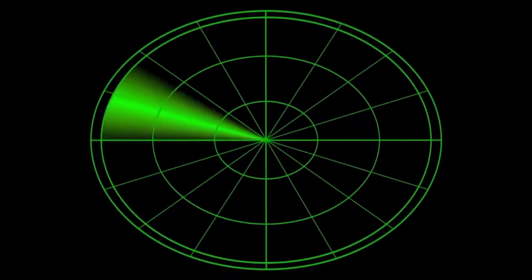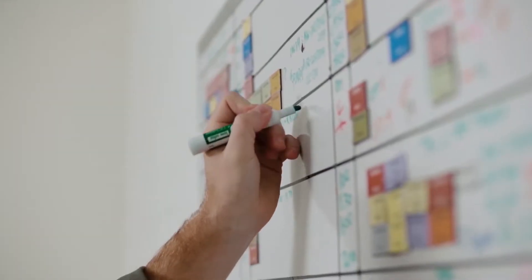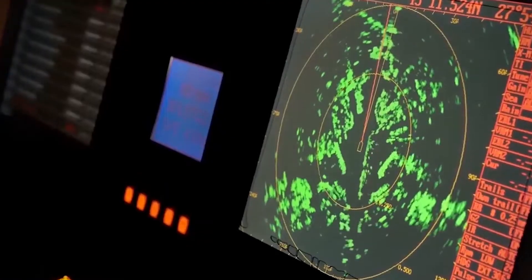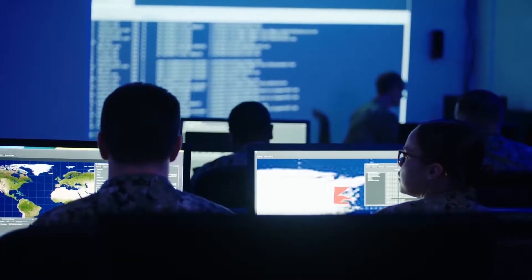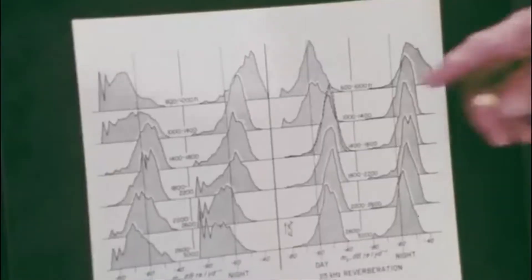They ran numerous tests on their sonar equipment, but the results remained the same. Soon after, the technicians realized something marveling about this floor: it could move. The 300-meter floor below the ocean moved up at night and slowly receded downwards during the day. Was the sea drying down, or was the earth growing? This fantastic discovery sparked different questions in the aqua science world.